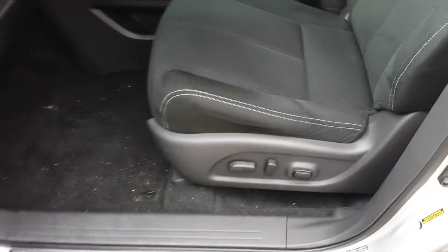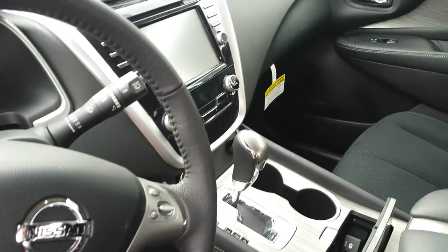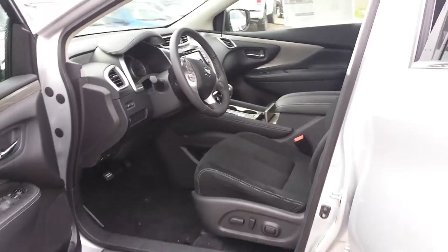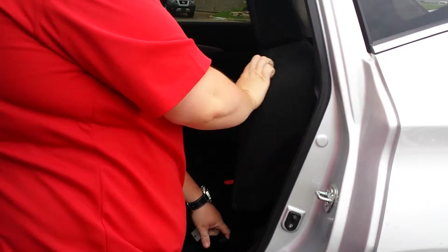This one is going to come equipped standard with navigation, power seat, all your audio steering wheel controls, Bluetooth, and a backup camera. One of my favorite features that comes standard on the Nissans is for passengers in the back seat — your seats here recline.